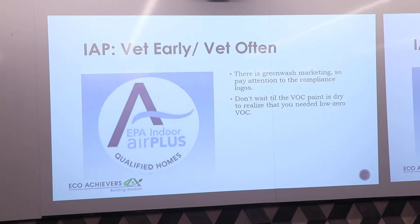As a rater, the Indoor Air Plus spec guide is extremely helpful because we're really looking to see that your products have the labels required by the Indoor Air Plus program. Make it easy on yourself, make it easy on the rater — vet the specs, send them over, and it's a breeze. But don't wait until the end.